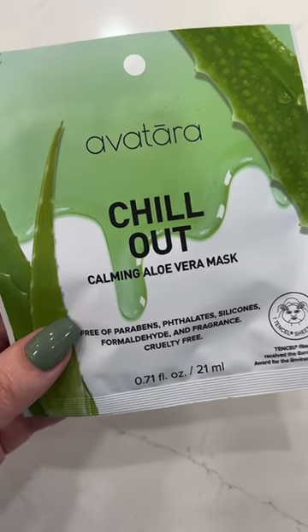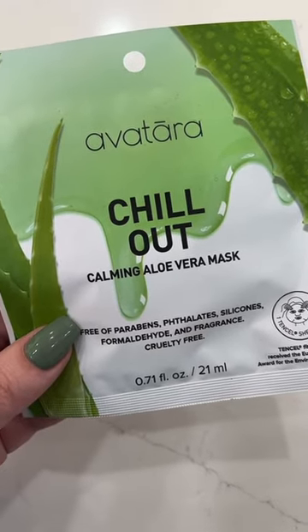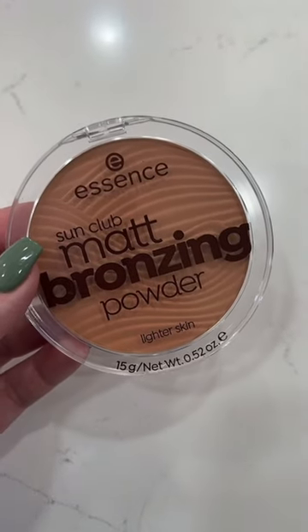The last couple things she's going to be getting in her gift bag are a Chill Out calming aloe vera mask and this Essence Sun Club Matte Bronzing Powder.